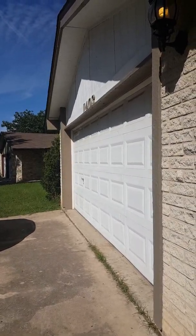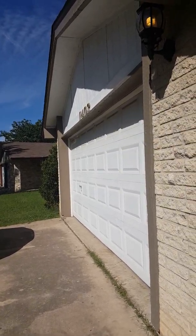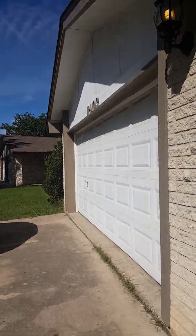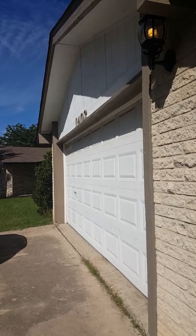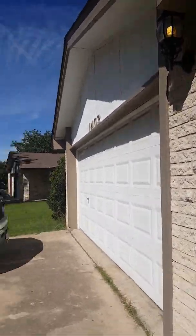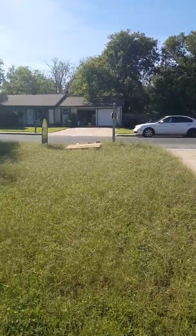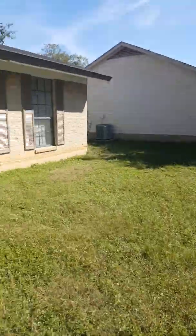This is the move-out video for 1403 Roundup Trail, Round Rock, Texas. Maria Henry, today is October 18, 2017. The lights are good. Obviously the tenant did not mow and the lawn is super overgrown.